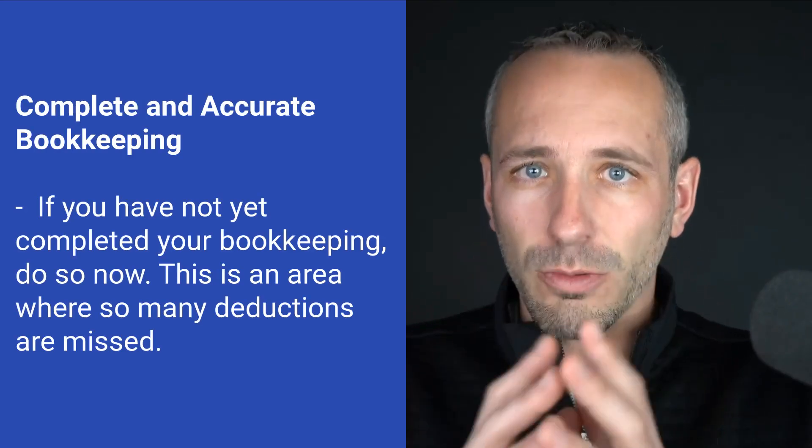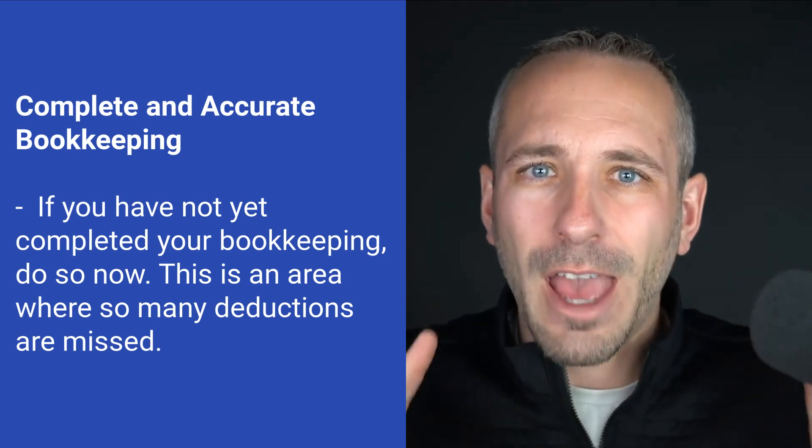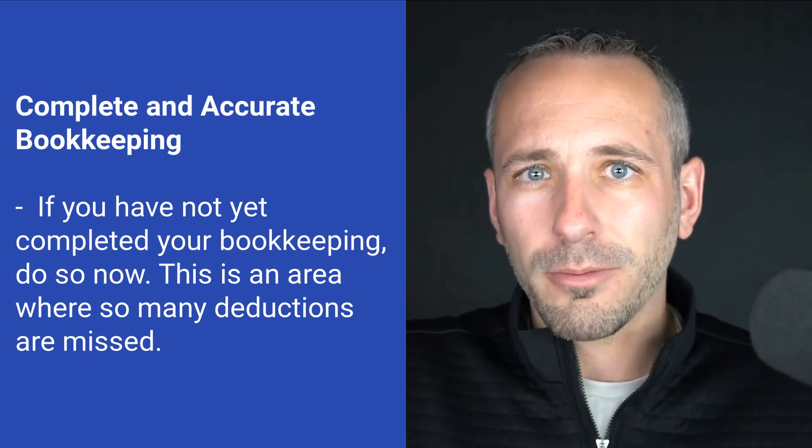Now let's talk about business owners and businesses themselves. First, complete your bookkeeping and go through it carefully. Make sure you have everything that was available to you recorded, because so many times business owners who are late on their bookkeeping rush everything over to their accountant and miss out on tax strategies. Going into 2024, stay on your bookkeeping and do it on a regular basis. But right now, go through it with a fine-tooth comb and make sure every expense that occurred in 2023 is reflected.